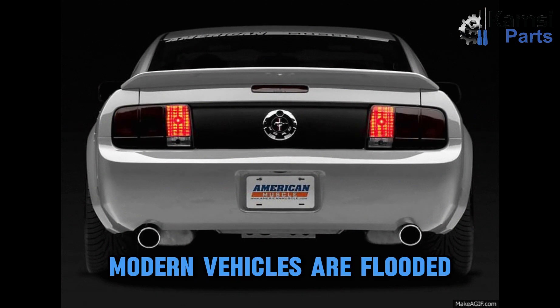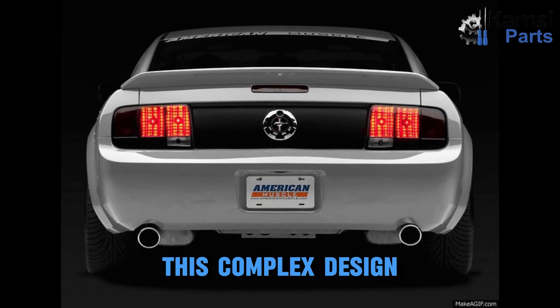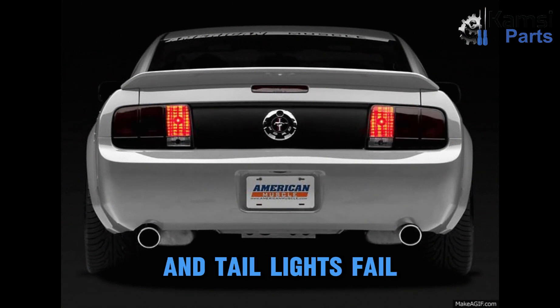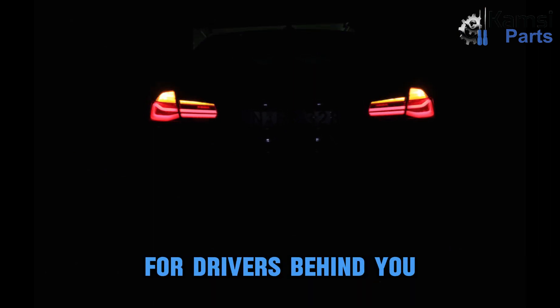Three: failing sensor. Modern vehicles are flooded with several sensors that communicate with the vehicle's computer system. A failed sensor can interrupt this complex design, causing a part to become defective. Suppose your headlights, parking lights, and tail lights fail, but your brake lights are functional — in that case, a sensor could be the culprit. Are tail lights and brake lights the same bulb? Tail lights have a few lights that serve different purposes. Brake lights are lights on a tail light that alert other drivers when you are pressing the brake pedal to slow down. Tail lights are lights that illuminate when the headlights are turned on, to create visibility for drivers behind you during the night or adverse weather conditions.